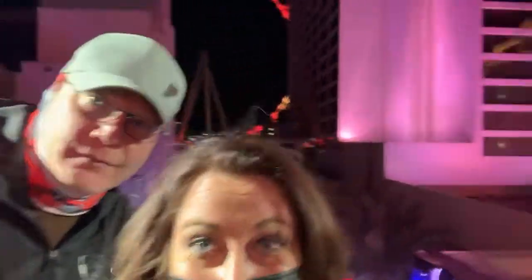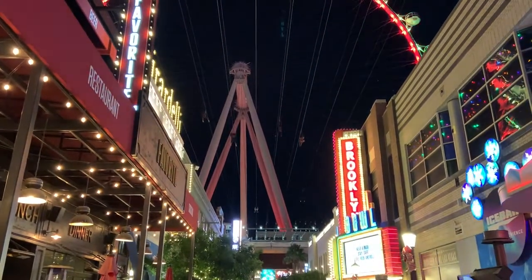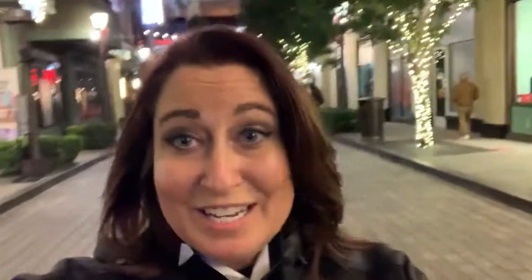We're going to ride on the Link Zipline. We just got done with the Fly Link Zipline — it was totally awesome. That was one of our other Go Pass attractions, so definitely worth it for that.